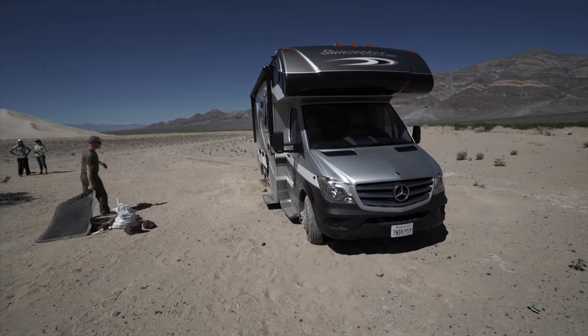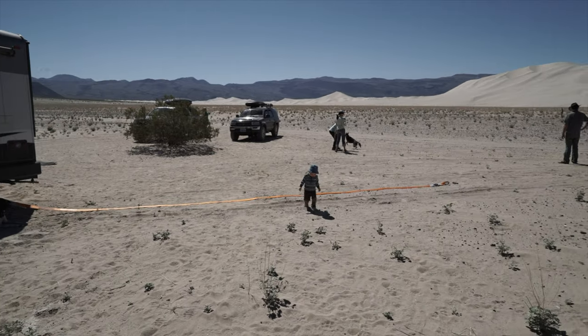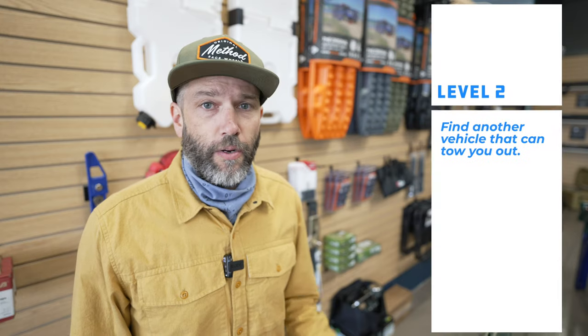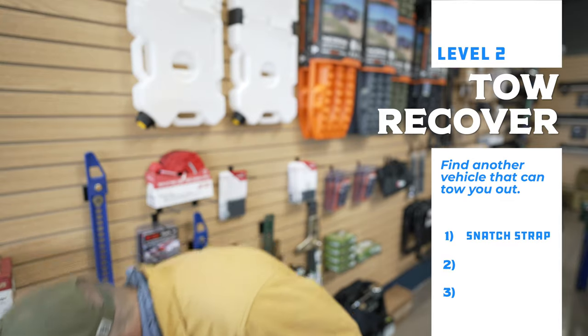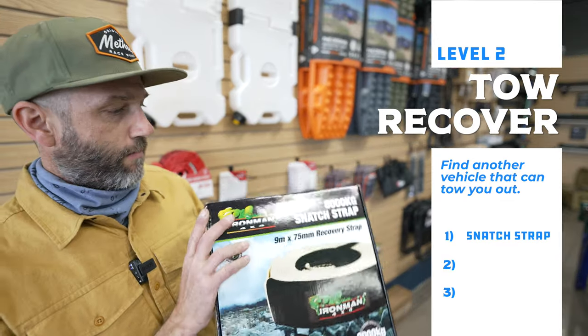For level two, if things get really sticky and the MaxTrax, shovel, and gloves aren't working, you're going to need to take other measures — you need to find another vehicle. When you find another vehicle, you're going to need some way to attach it to your vehicle to pull you out. We came across an RV that was stuck in the sand in Death Valley a number of years ago and I had what was needed to get him out, but if he had had everything he needed to get himself out, then any vehicle that came along would have done it.